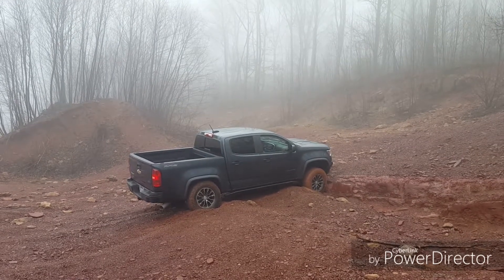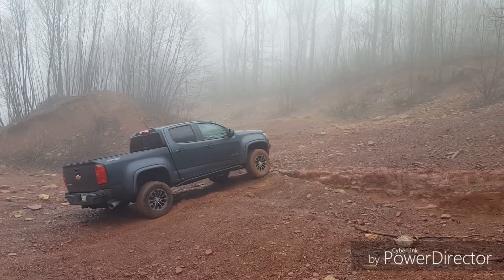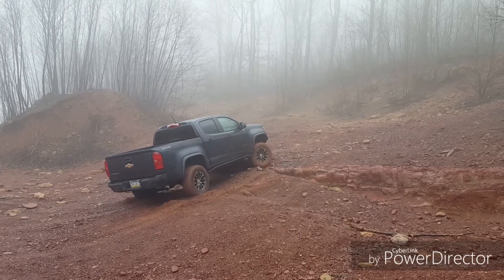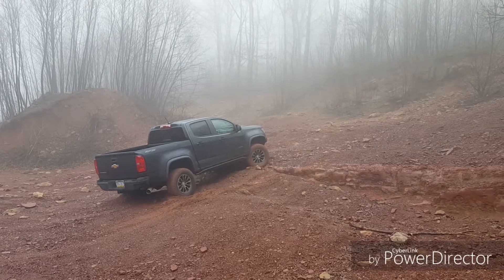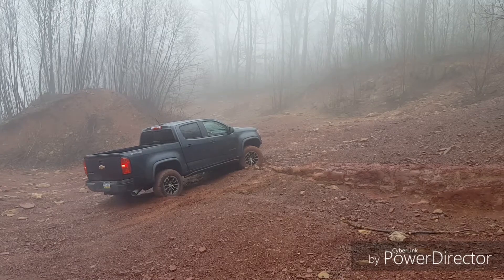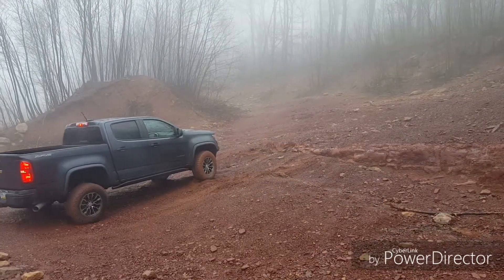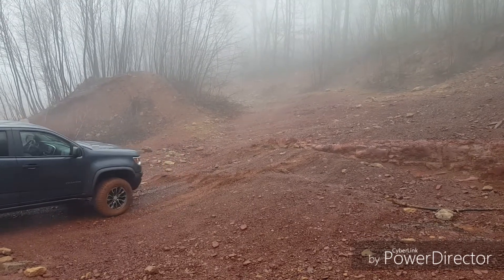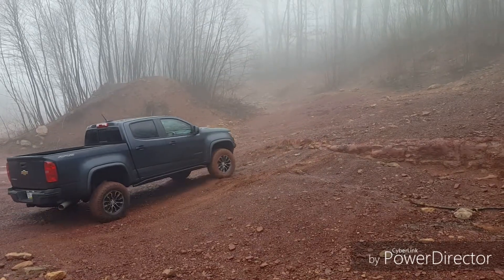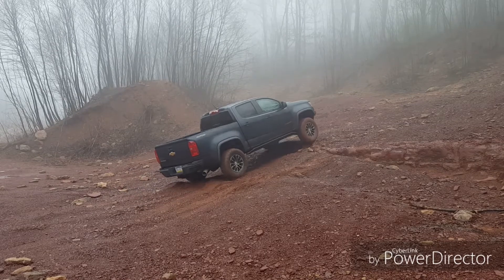The exhaust brake in this thing is absolutely phenomenal. It has no problem whatsoever keeping the truck at speed going down the hills. Tap the brake a little bit, it holds your speed where you want it. If you tap a little bit harder it'll apply the engine brake even more. The exhaust brake coming down off the ramps — barely even need to touch the brakes, it slows you down so well. I have absolutely no complaints whatsoever about the exhaust brake.